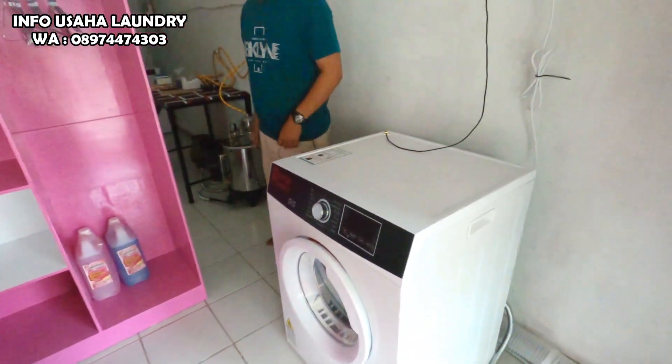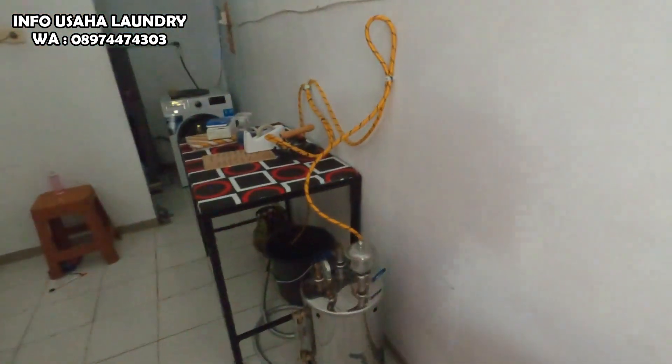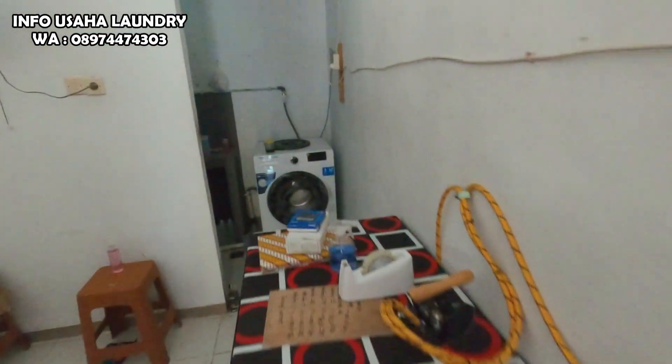Laundrynya bersih guys. Ibu-ibu, laundrynya bersih, nyaman, insya Allah cucian bersih.